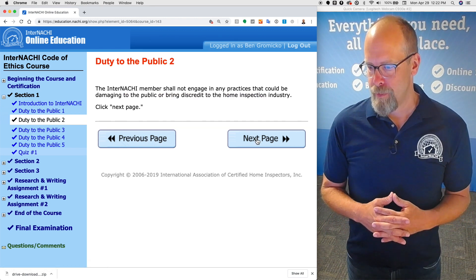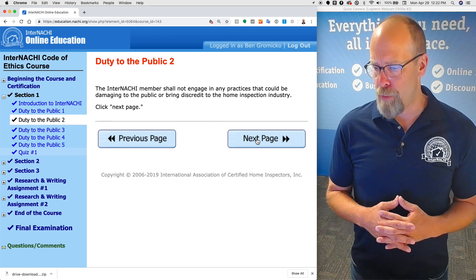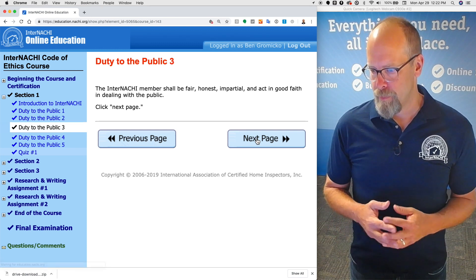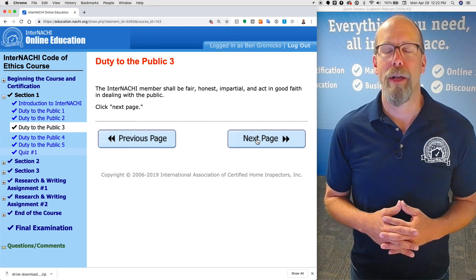The InterNACHI member shall not engage in any practices that could be damaging to the public or bring discredit to the home inspection industry. The InterNACHI member shall be fair, honest, impartial, and act in good faith in dealing with the public.